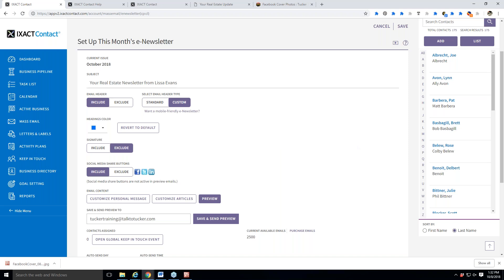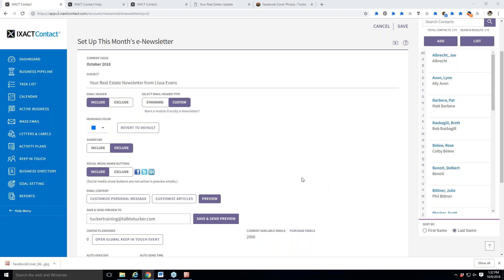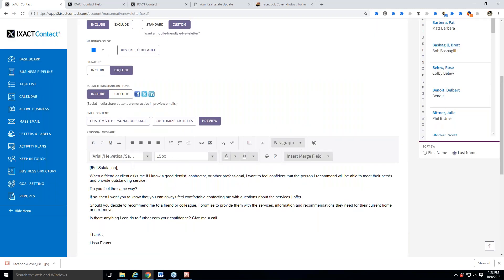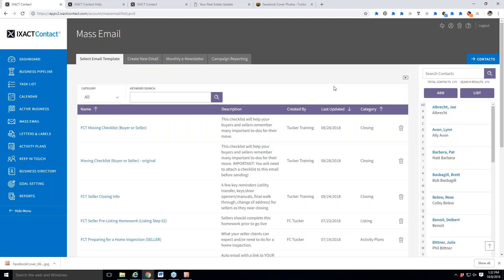It looks like we need another run-through of some of that — and that's perfectly fine, this is why we're doing this webinar because it is a lot. Yes, for the full salutation, that would be reconfigured to say first name. And the personal message — when you customize it — this Insert Merge Field gives you those options. So let's do a quick run-through again of everything, since we just went through it once, to help put the pieces together.